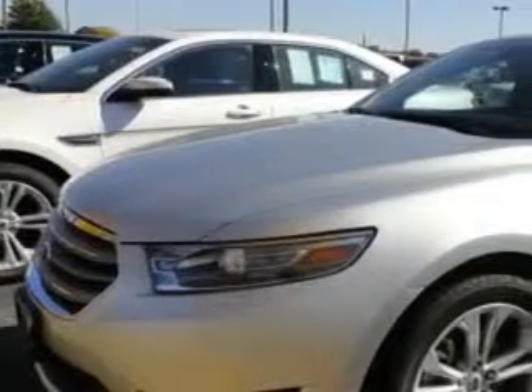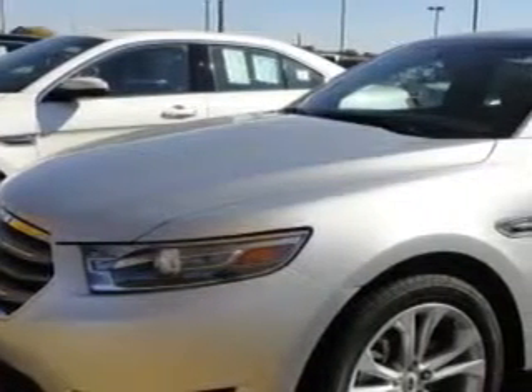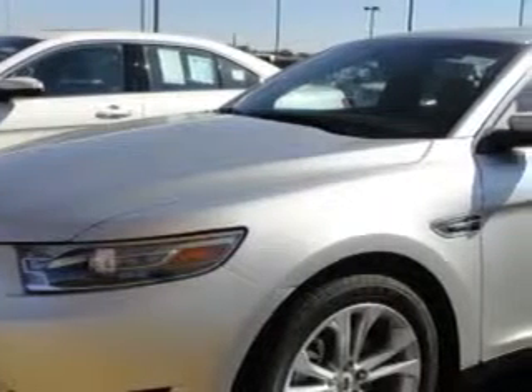Imagine driving this Ingot Silver Metallic 2013 Ford Taurus SEL, equipped with a 6-cylinder engine and an automatic transmission.